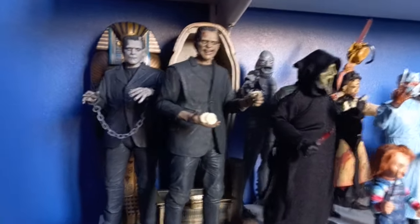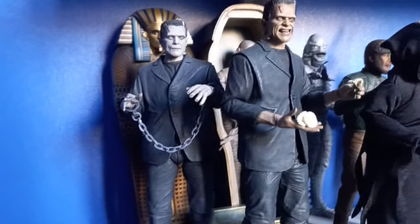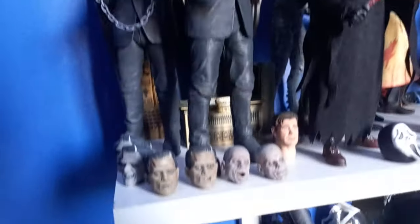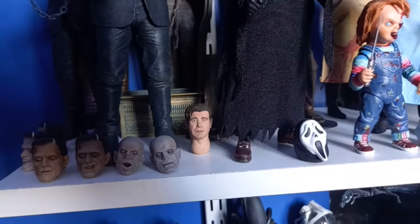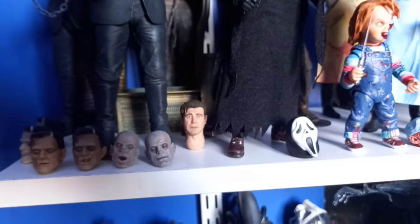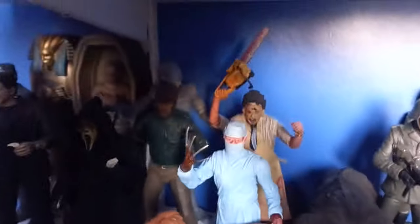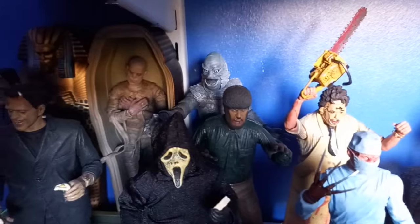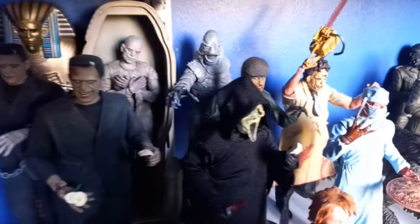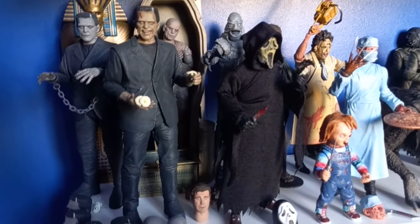So we're gonna start with my NECA Frankensteins here. We have the black and white edition and the color edition. I absolutely love this figure — you've got all the swappable heads here, looks really really cool. And then behind them you do have the mummy with his sarcophagus. Down here you've got the Wolfman with changeable heads. And behind him you have the Creature from the Black Lagoon, the black and white edition. Such an incredible figure — I absolutely adore it. It's one of NECA's best by far.